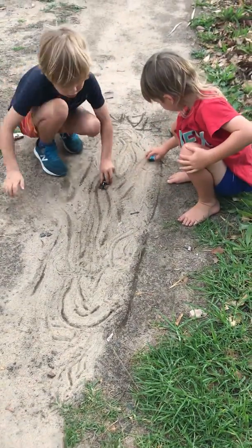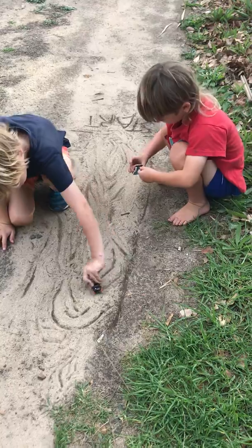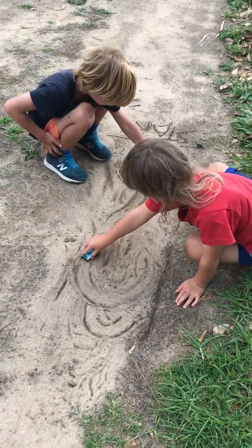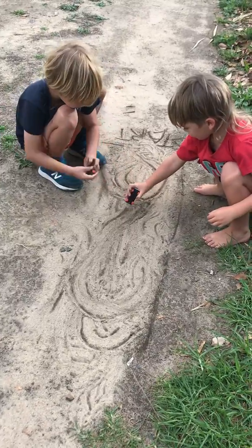Alfie and Finlay have collected sticks today and they drew a racetrack so they could have races with their cars. Look, even the cars make patterns in the sand.